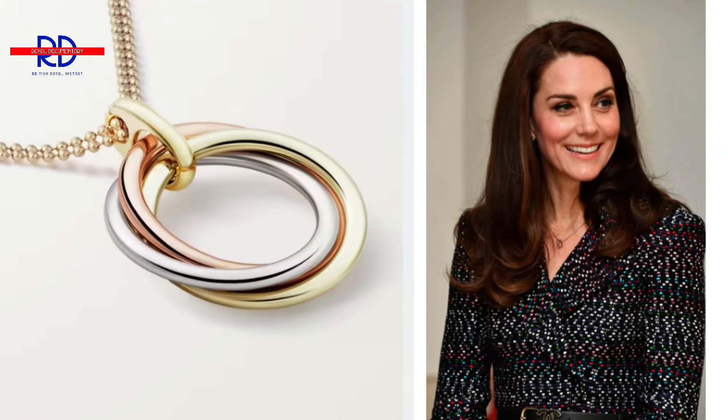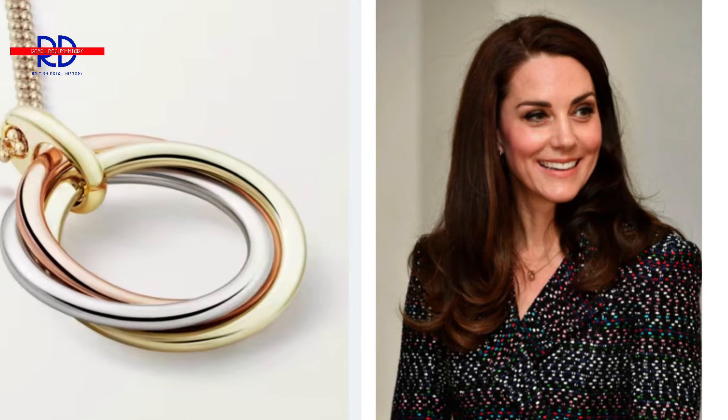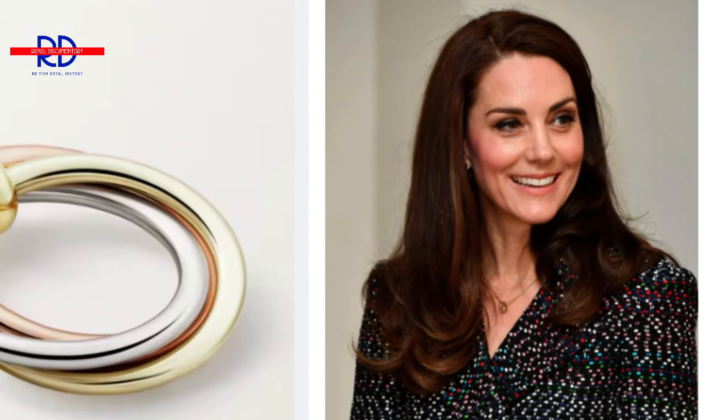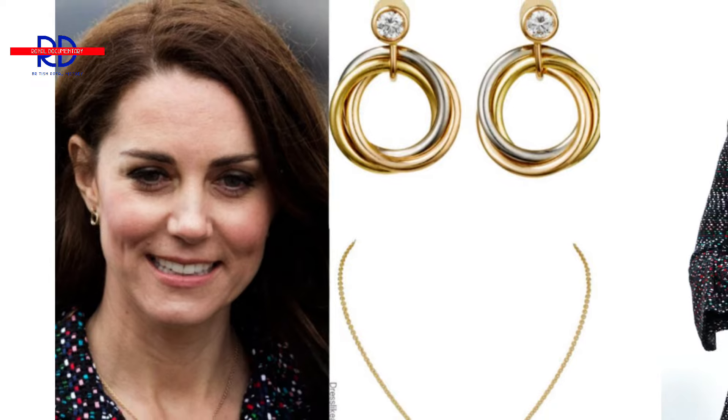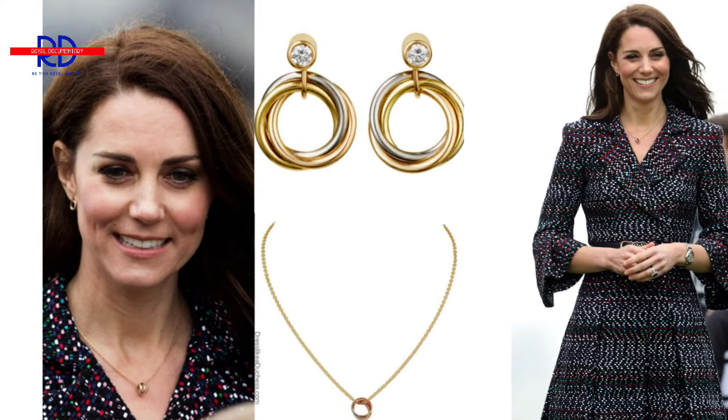2. Cartier Trinity Necklace and Earrings. The Princess of Wales wore the $2,040 studs, crafted by a French premium jewellery maker, only twice in 2017 — once during an excursion to the Eiffel Tower in Paris and once at the Rugby Tournament in France. On the 18th of March 2017, she wore the tricoloured jewellery with interlocked rings to a party in Paris. Passion and loyalty are among the three concepts represented by the rings.